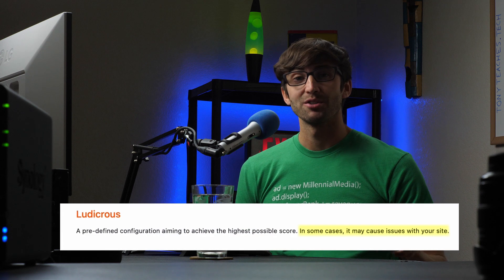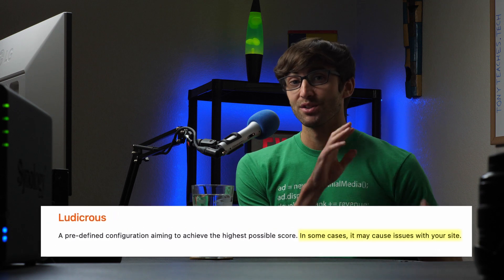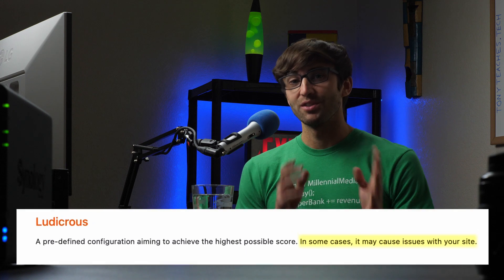But as you might have noticed, there is a small disclaimer with the ludicrous mode that says: in some cases, it may cause issues with your site. And that was certainly the case for me.